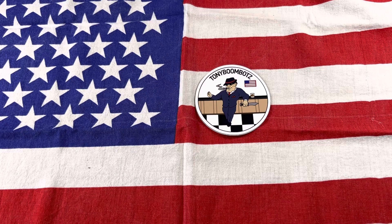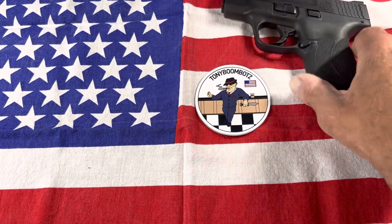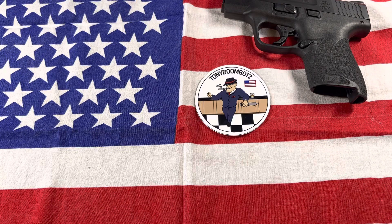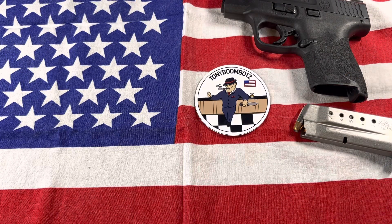Let's start with my sidearm. My sidearm today is a Smith & Wesson 9mm — it's a Shield. Awesome gun, I carry it most times and I enjoy it very much.